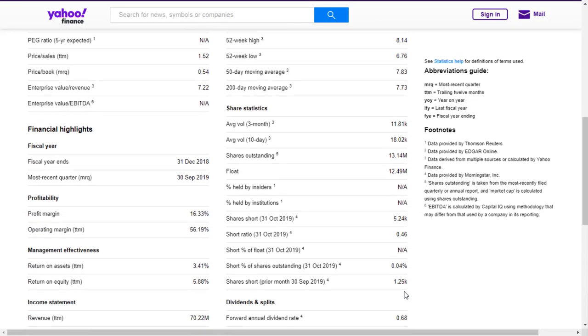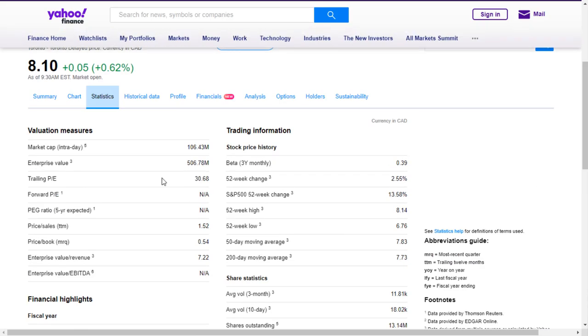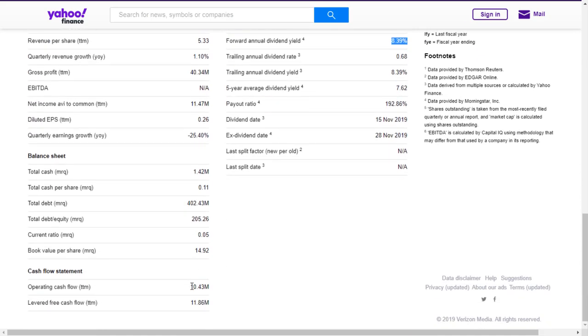Currently the company pays an 8.5% dividend yield at its current price, on an operating cash flow of 10.5 million dollars a year. At the same time it's got a book value of $15 per share but is only currently trading at $8 per share. That's a 0.52 price-to-book ratio, which says two things: either the stock itself is underpriced, or the assets the real estate investment trust owns are underperforming assets that really aren't worth even their book value.